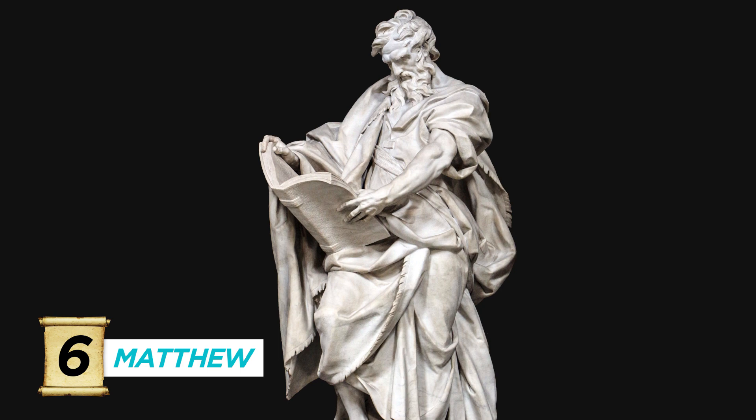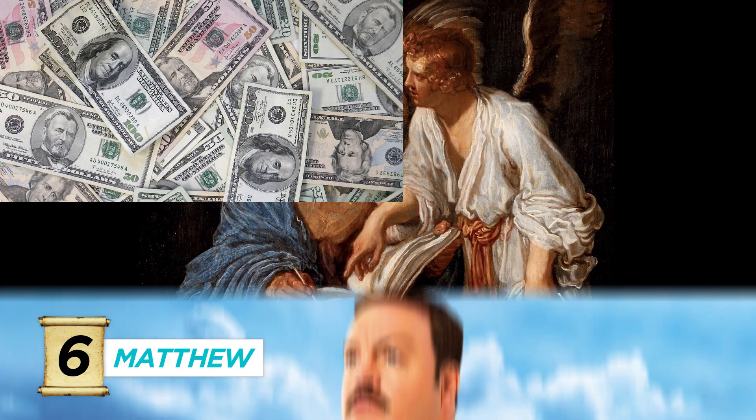Number six, the other Evangelist, Matthew. He's symbolized by the winged man holding the book he wrote long after events took place. He is also the patron saint of bankers, security guards, and tax collectors.